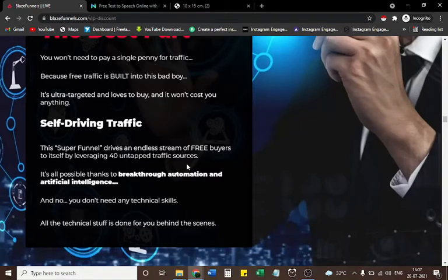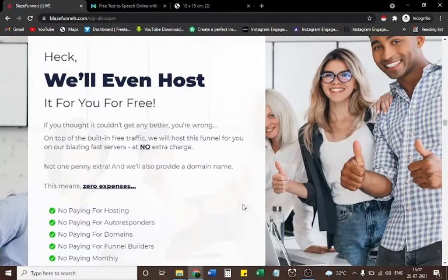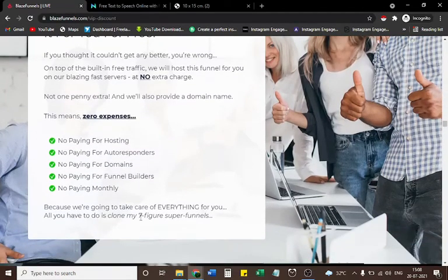It's all possible thanks to breakthrough automation and artificial intelligence. You don't need any technical skills — all the technical stuff is done for you behind the scenes. We'll even host it for you for free. On top of the built-in free traffic, we host this funnel on our blazing fast servers at no extra charge — not one penny extra. We'll also provide a domain name. This means zero expenses: no paying for hosting, autoresponders, domains, or funnel builders. No monthly payments — we take care of everything for you.